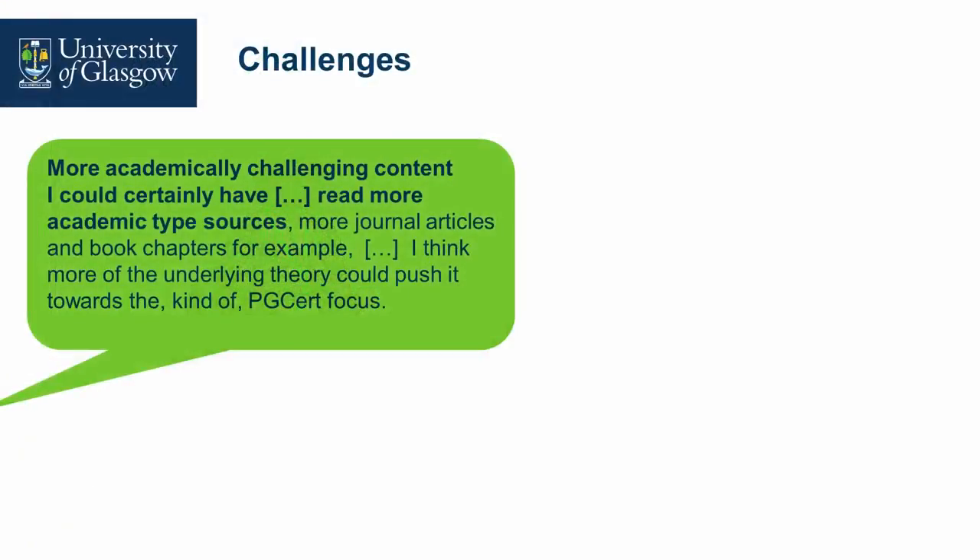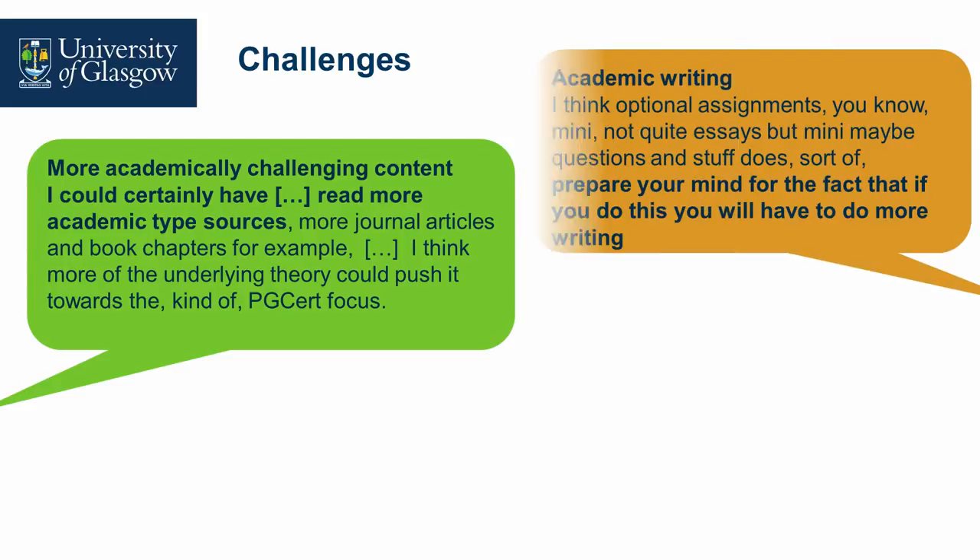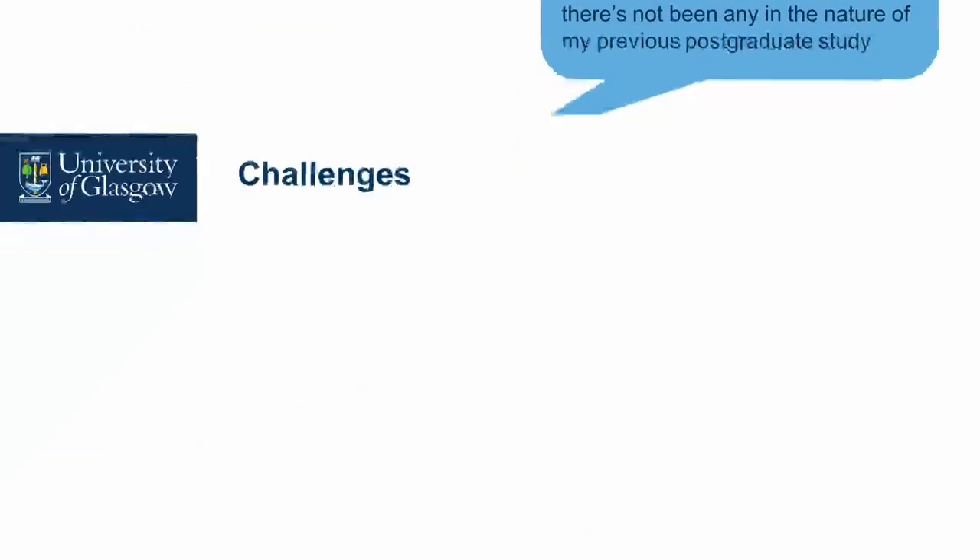There were challenges. One student wanted to engage with course material beforehand and would have liked more academically challenging content. Assessment and feedback came up — a couple of students felt it would have been good to have more formative experiences within the MOOC to prepare them for the academic writing required in the PG cert. You have to balance that with the fact that the MOOC is designed at a generalist level. Advanced study skills — scrutinising sources more carefully — also came up.